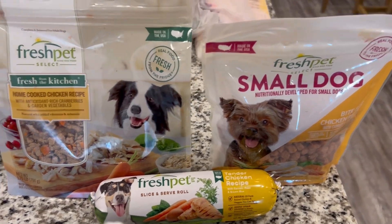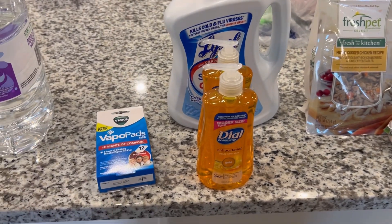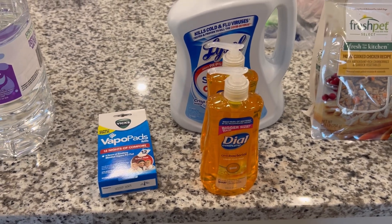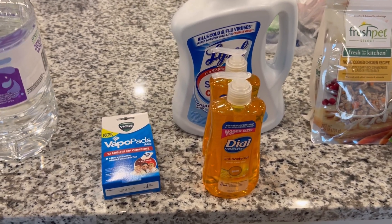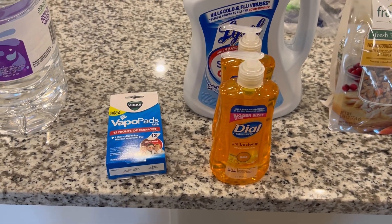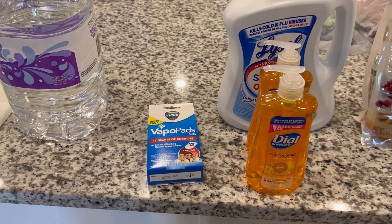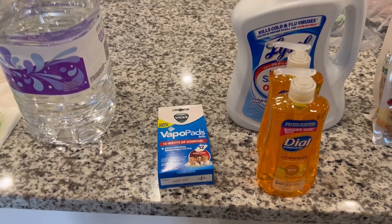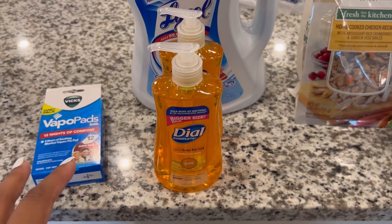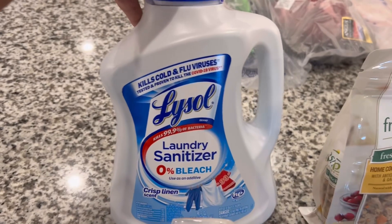Then we have some things for the house. I got some more vapor pads — when we got sick a couple weeks back those came in handy. We have warm humidifiers all over the house; you just slot those little pads in the back, put some water in, and it puts out a warm mist with that vapor rub smell. Got some more of those because we ran out. Also got Dial hand soap — two more of the antibacterial gold soap — and some Lysol laundry sanitizer because I just ran out.